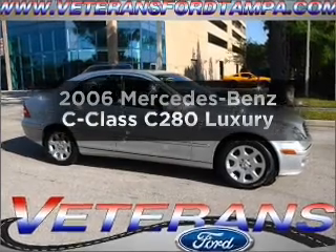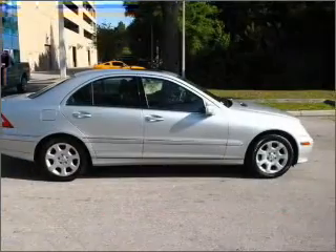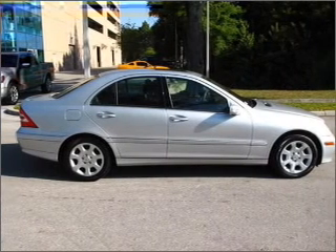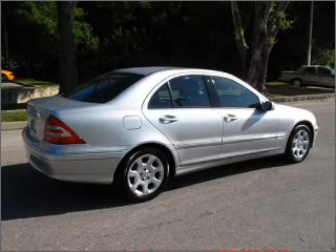Check out this 2006 Mercedes-Benz C-Class. This is the set of wheels you've been looking for. With a solid 6-cylinder engine that responds smoothly to its automatic transmission, premium wheels lend a distinctive appearance.